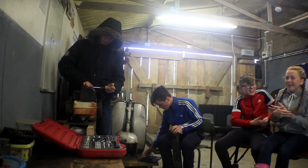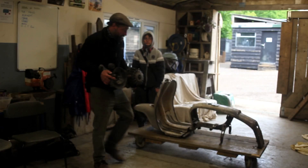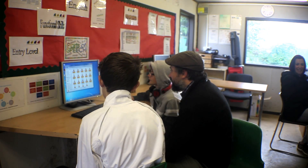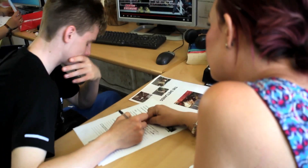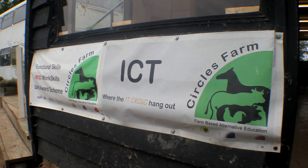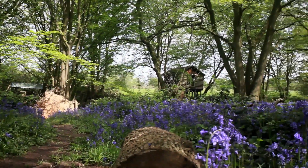They're also introduced to mechanics. Currently we're rebuilding a 1964 Lambretta scooter. As well as practical skills, the farm offers BTECs in work skills and functional skills, and tutoring for GCSEs. This happens in our ICT room.